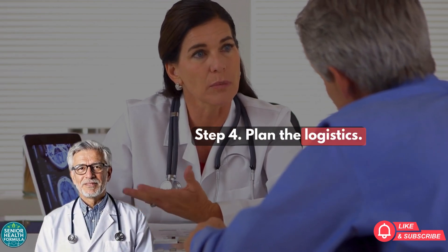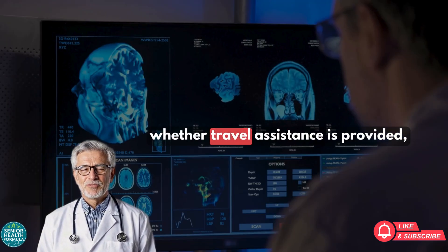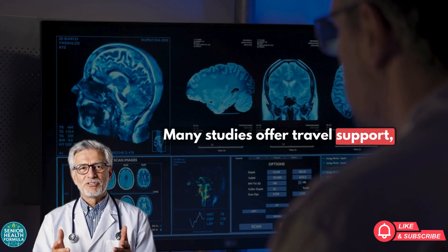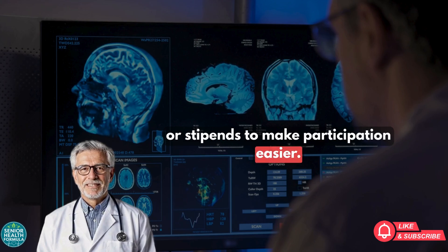Step 4: Plan the logistics. Ask about how often you need to come for visits, whether travel assistance is provided, and if there's compensation for your time and expenses. Many studies offer travel support, lodging options, or stipends to make participation easier.